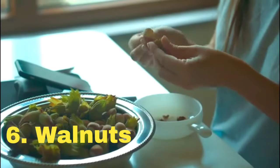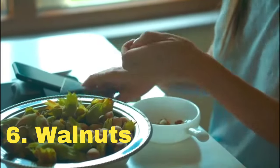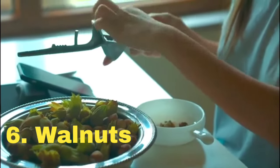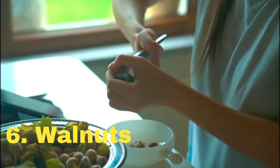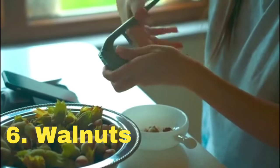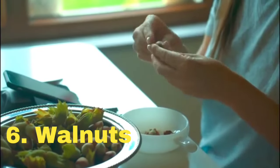6. Walnuts. Last but not the least, walnuts are packed with nutrients that promote sleep. They contain melatonin, serotonin, and magnesium, all of which contribute to better sleep. A small handful of walnuts before bed can help you fall asleep faster and enjoy a more restful night.